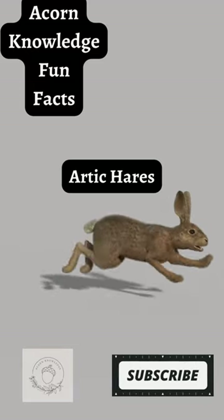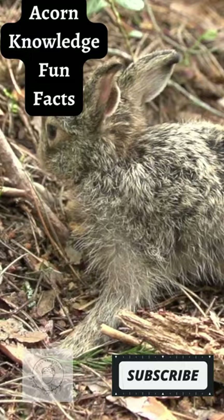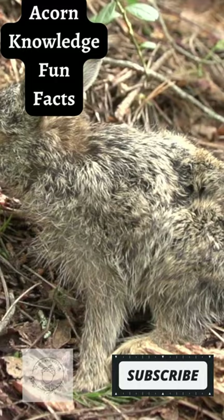Acorn knowledge fun facts. Arctic hares eat plants and sticks, and in the winter they eat snow to get water. A female arctic hare can have up to eight baby hares.